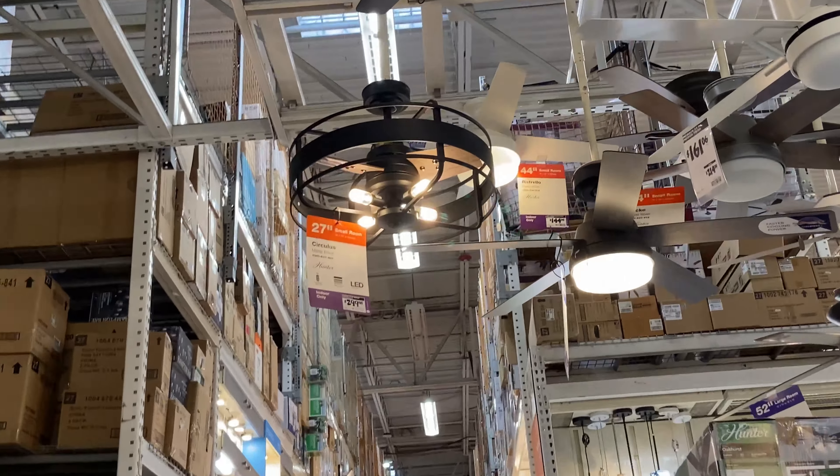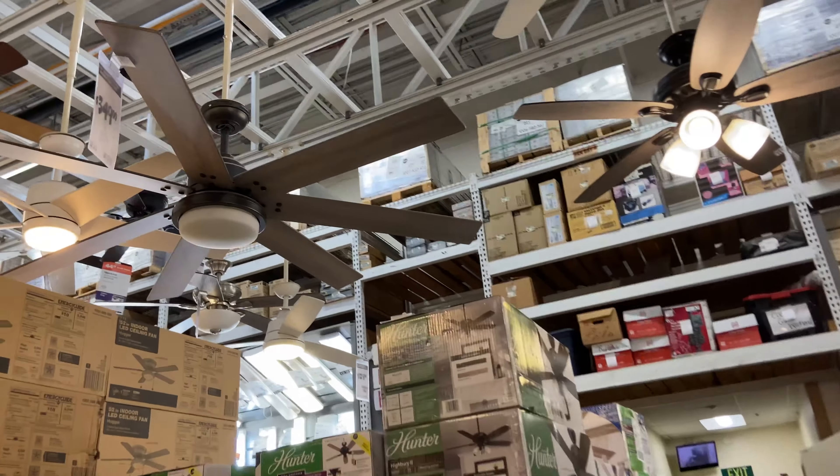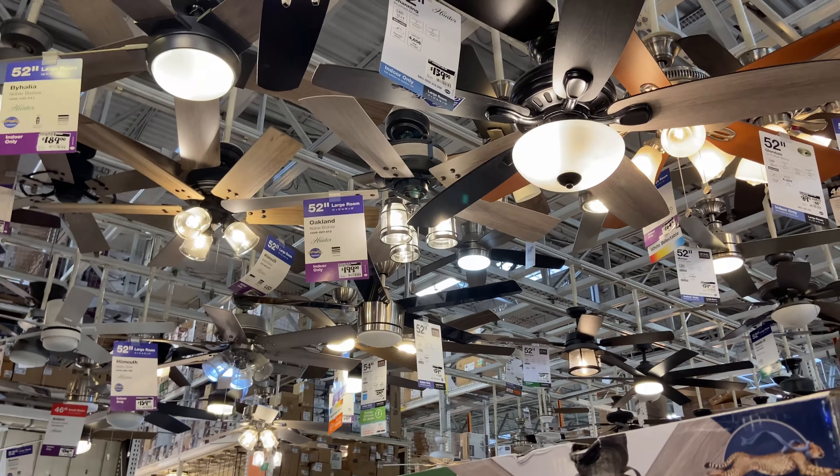I really like how the new Hunters look, especially that Circulis over there — I really like that one. And this Whittington, the 70-inch Whittington, I really like this one. And this Oakland up here.